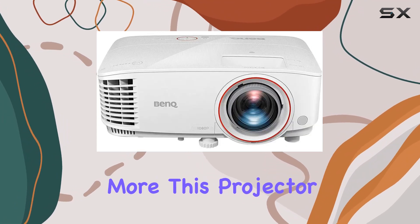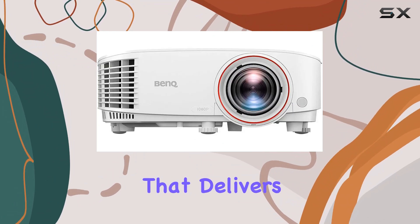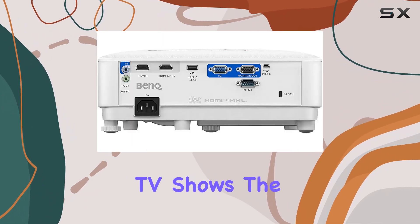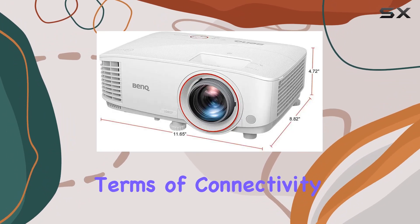But wait, there's more. This projector comes with a built-in 5W stereo speaker that delivers immersive audio to complement the stunning visuals. Whether you're gaming, watching movies, or streaming your favorite TV shows, the audio-visual experience is top-notch.